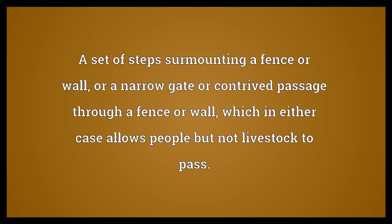A set of steps surmounting a fence or wall, or a narrow gate or contrived passage through a fence or wall, which in either case allows people but not livestock to pass.